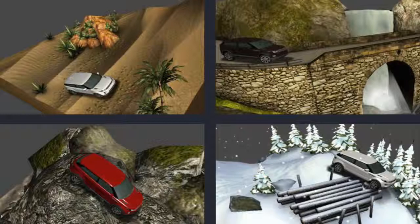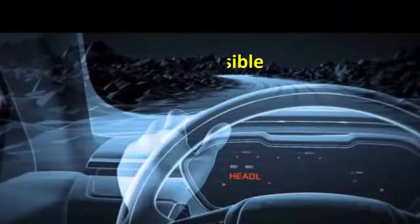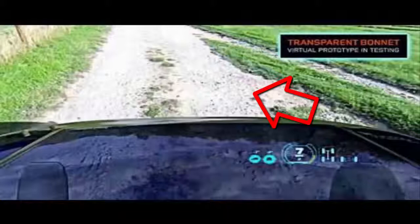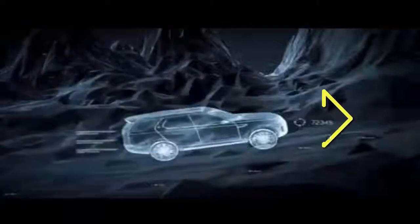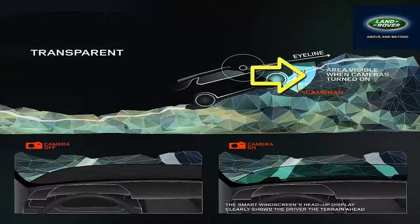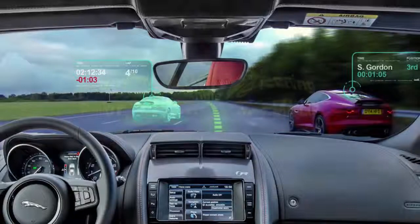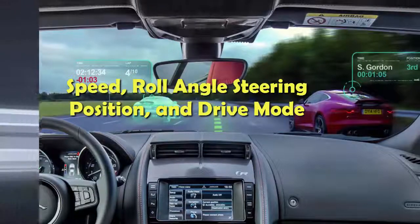It ensures the driver can progress over any terrain. This advanced technology is being developed at Land Rover to create a digital view of the terrain ahead by making the front of the car virtually invisible. The technology helps the driver to see a virtual view of both the terrain in front of the car while climbing a steep incline or making turns in a confined space, in addition to providing visibility of what is underneath and directly in front of the car, and also visualization of hidden obstacles. The system also displays key vehicle data including speed, roll angle, steering position, and drive modes.